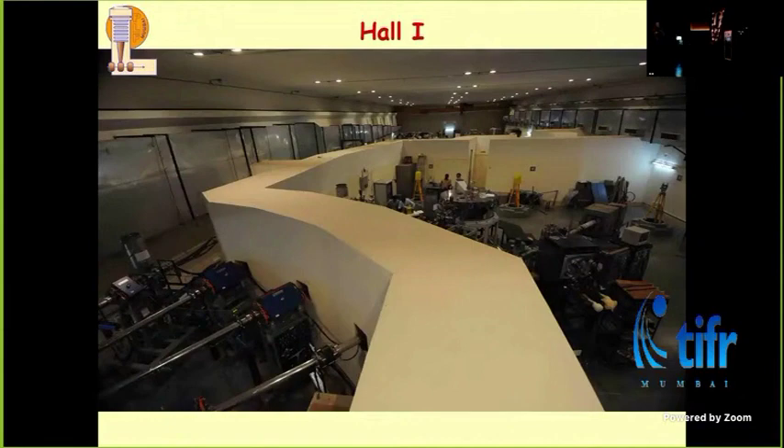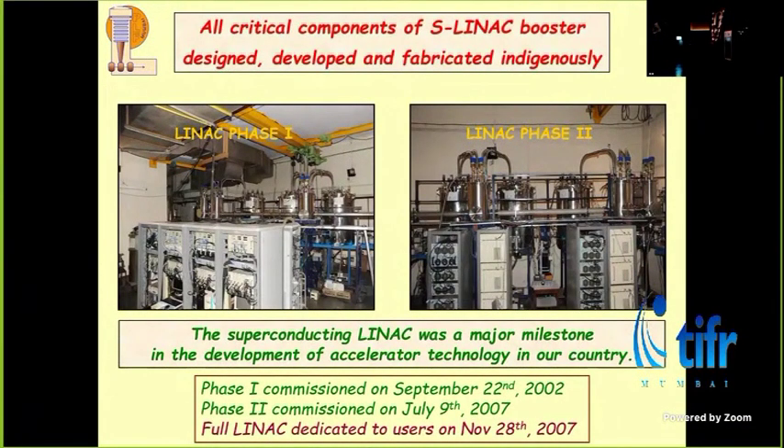This is how the LINAC looks today — the first half with three cryostats for acceleration, four cryostats, all the transfer lines, power amplifiers, power supplies for all kinds of magnets, and in the distance you can see the superbuncher cavity. This whole thing was by and large made here, except for the liquefier which we had to purchase. Everything else we made in-house. It was hard work, and most people used to tease us saying it will never happen — but we did it. The first half was commissioned in 2002, and in September 2022 we celebrated 20 years of the LINAC. The second half was commissioned five years later, once the new hall was built.